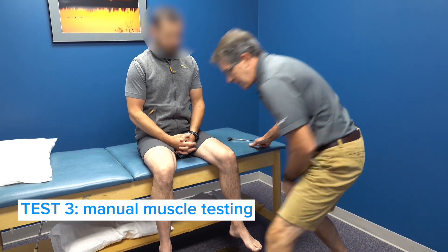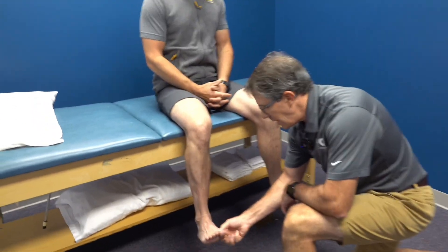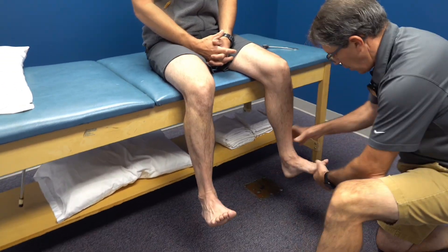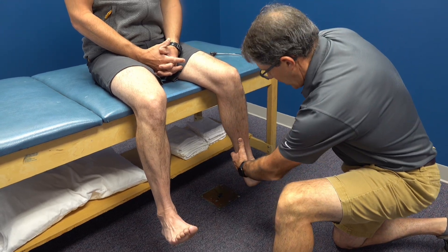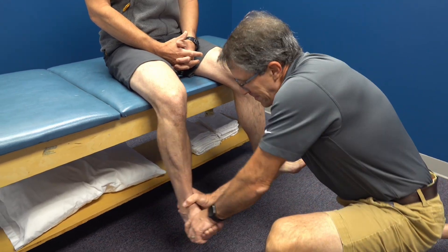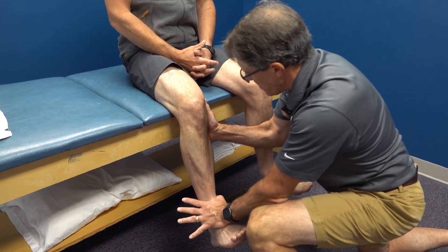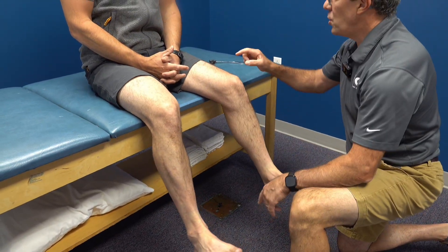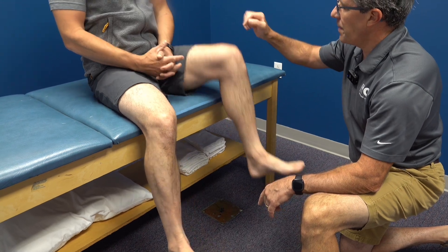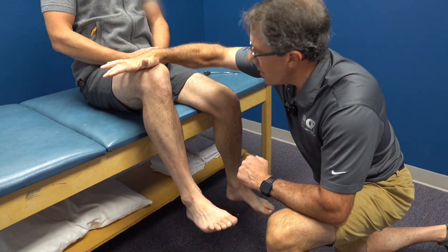Now let's do some manual muscle testing. Can you hold those big toes up? L5 — good. Hold the foot up toward the ceiling, don't let me push it down — four. Don't let me push your leg down — three, four. And can you pick this knee up off the table? We've got some good resistance here — two, three.